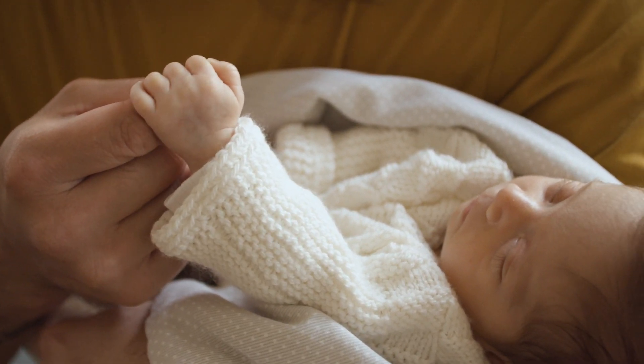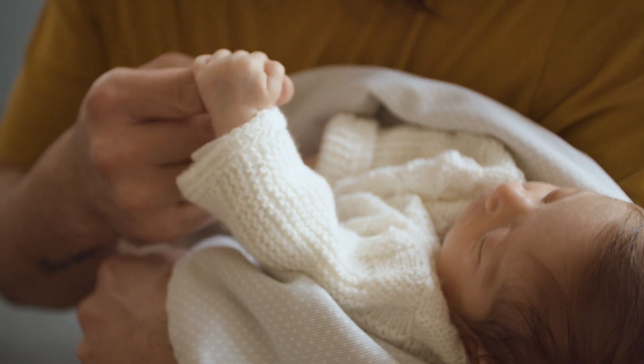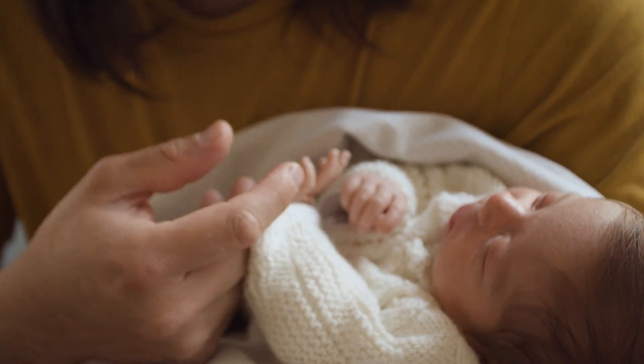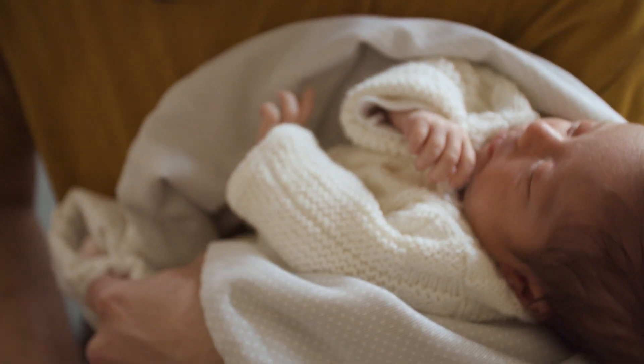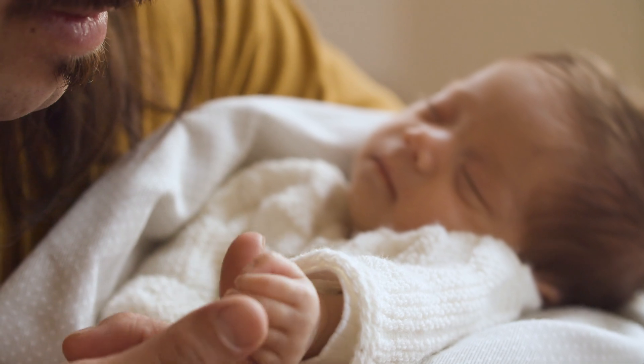Part 4: Comforting the Baby. Putting a finger in a baby's mouth or palm can also be a comforting experience. This is especially helpful during procedures that might be uncomfortable, like injections or examinations. The gentle touch can help soothe the baby and make them feel secure.